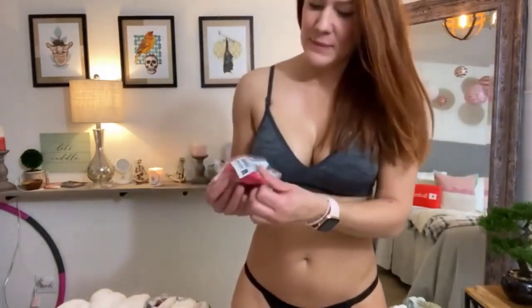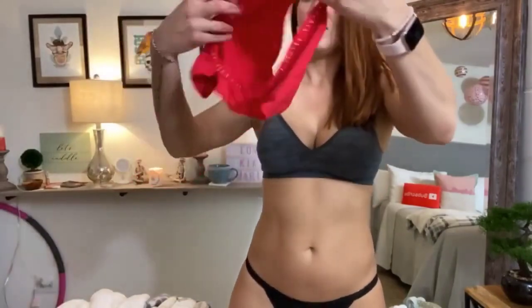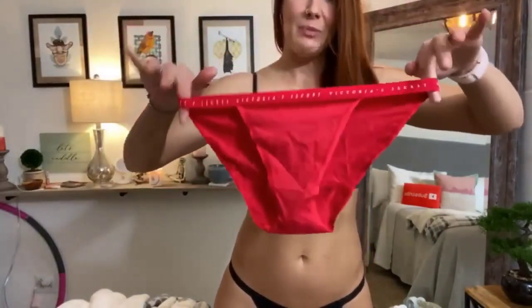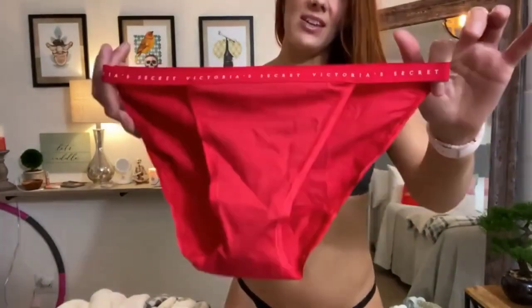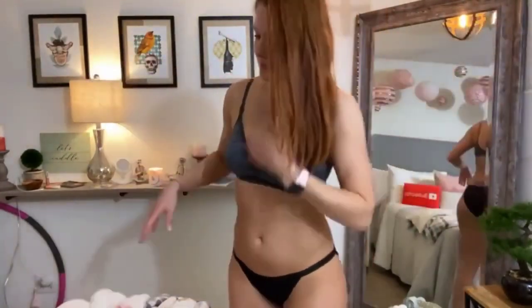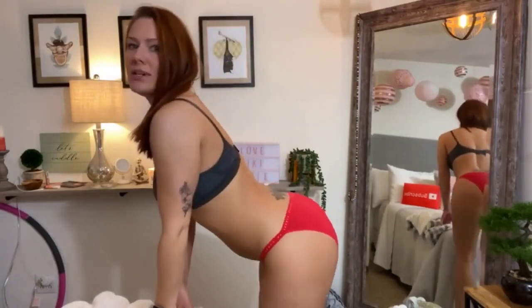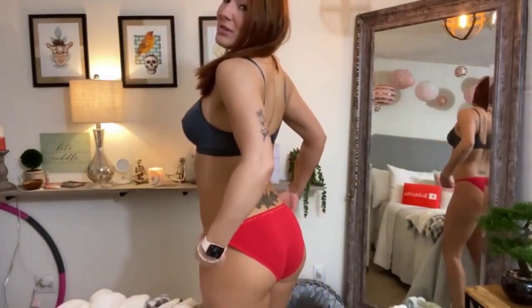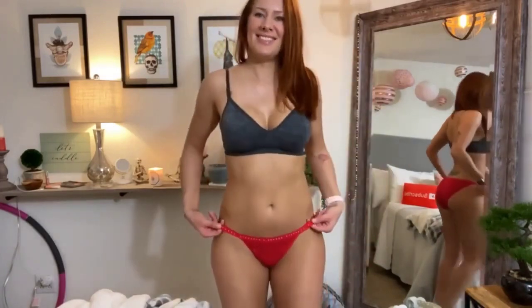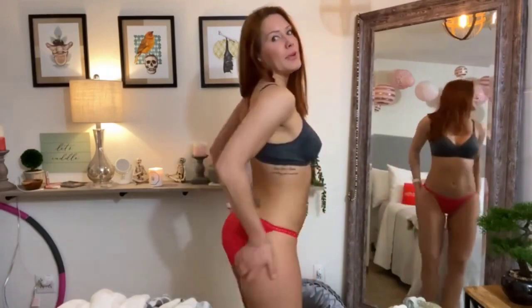Let's see these red ones. Cotton briefs in red — perfect for Valentine's Day. It just says Victoria's Secret on the top. Victoria's Secret panties really are the best. They always fit well, always really stretchy without being saggy. There's nothing worse than a saggy ass in a pair of cotton briefs.